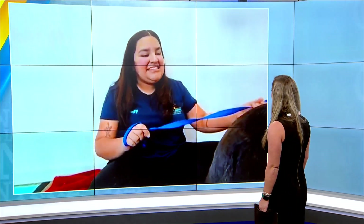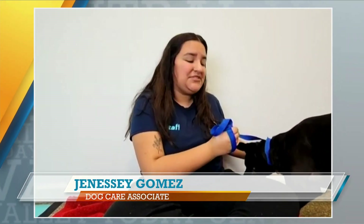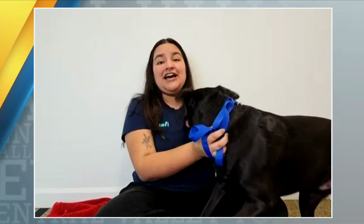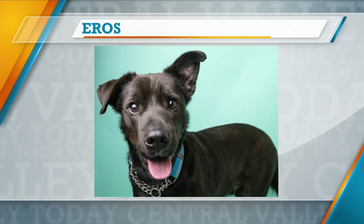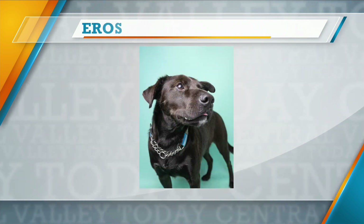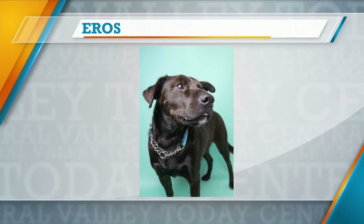I can already tell that this is a high energy dog. This is Eros, correct? So this is Eros. He is a two year old terrier mix. He did come to us from another animal shelter. He is a super sweet boy. He does get along with all of the dogs here in the shelter. One thing about him is he loves the water, so he loves our little pool that we have here at our dog park. So if you love to go to the beach or if you have a pool at home, he would make the perfect dog for you.